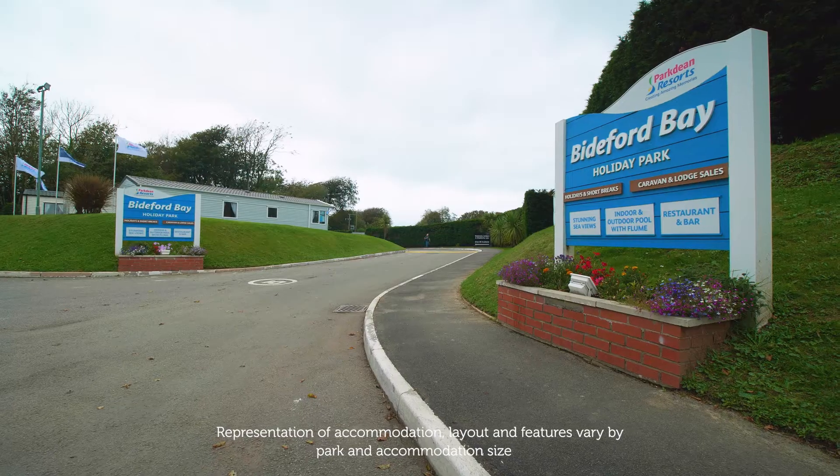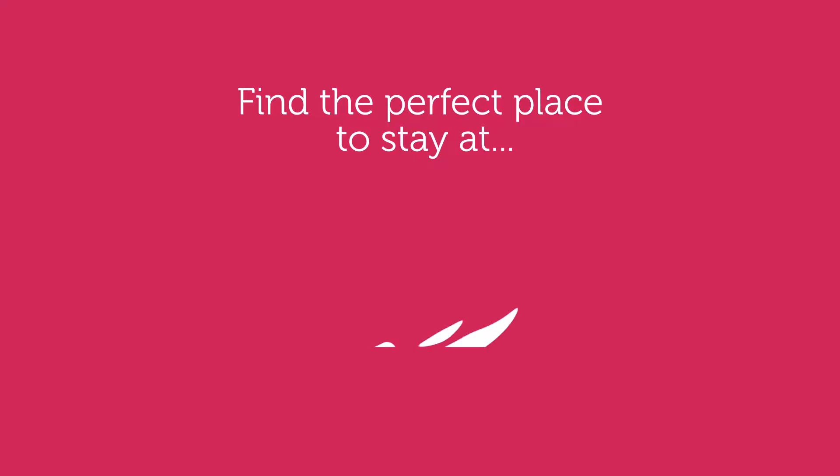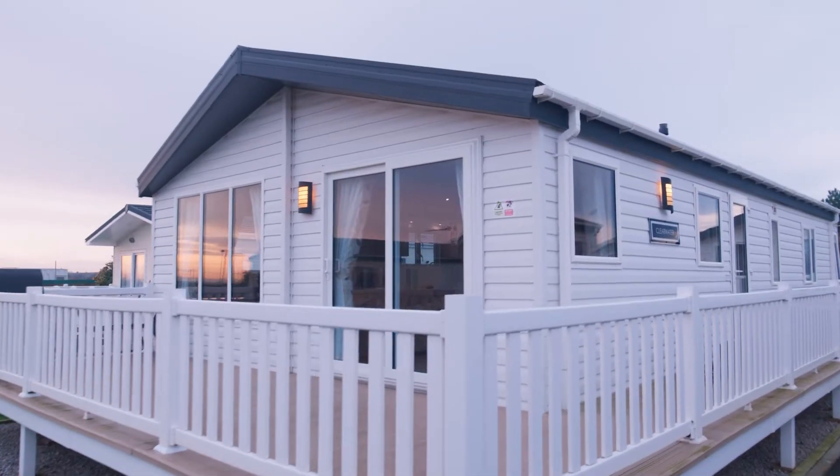We've got a great range of accommodation to suit your needs and budget for your next holiday in Devon here at Biddeford Bay Holiday Park. Choose from stylish caravans or luxury lodges.